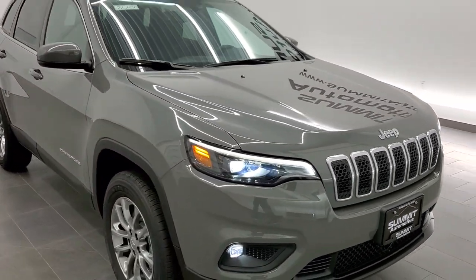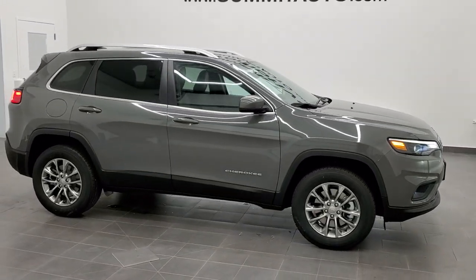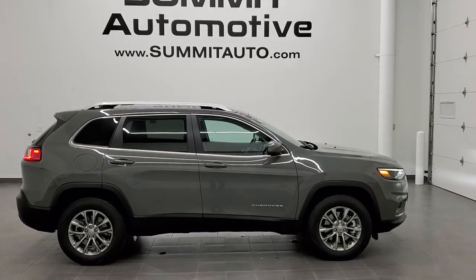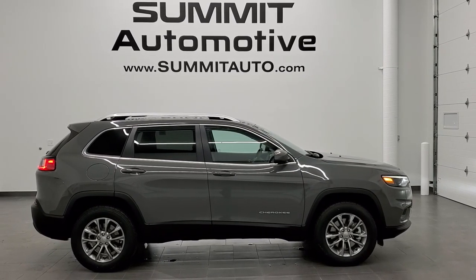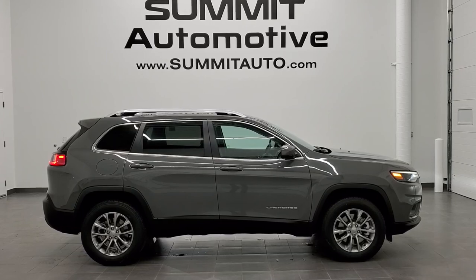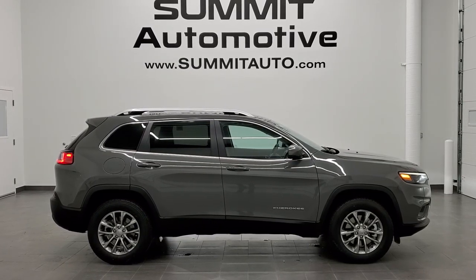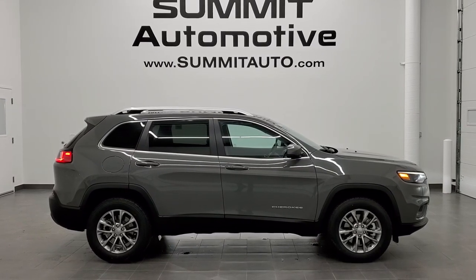Thanks for checking out the video. To see more pictures of this Jeep or one of our other 450 new and used cars, trucks, SUVs, minivans, Wranglers — you name it, we got it — go to our website at www.summitauto.com. Full pictures and descriptions of every single vehicle from two locations, all at summitauto.com. If you'd like to check out more HD videos, you can go to youtube.com/summitauto. Remember to like, subscribe, and share. In a second you'll see a link to subscribe to our YouTube channel on your left, and a link to more Jeep Cherokee videos like this one on your right. We're super excited to be offering the 2021 Jeep Cherokee Latitude Luxe in Sting Gray Clear Coat. Thanks again for checking out the video.